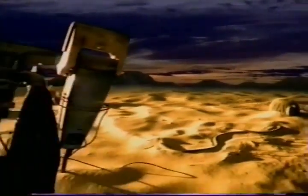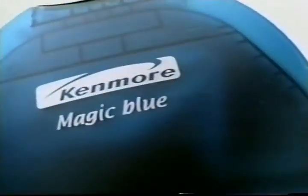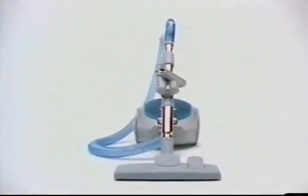The days of big, heavy, clunky vacuum cleaners are over. Meet Kenmore Magic Blue, a different breed of vacuum. It's light, it's versatile, it's powerful, it's blue.